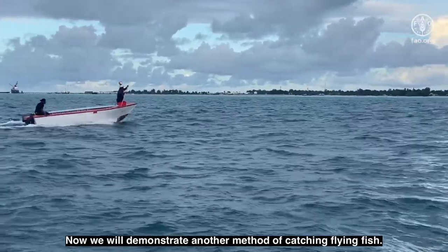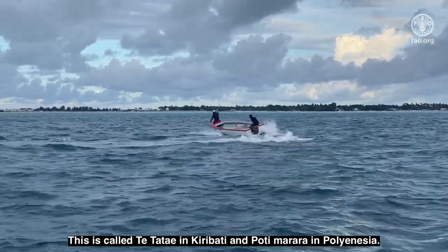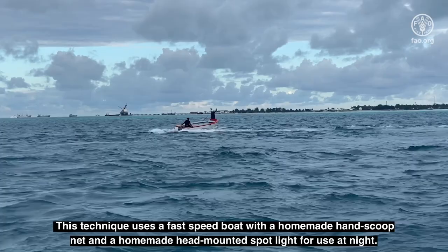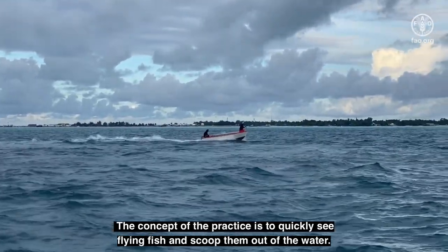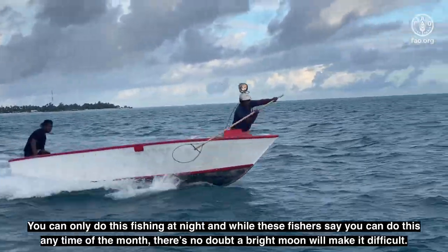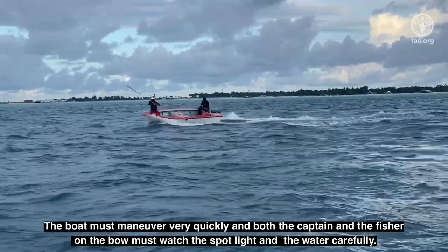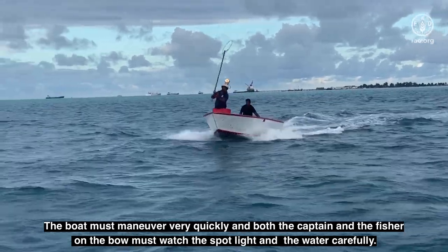Now we will demonstrate another method of catching flying fish. This is called Te Tatai in Kiribati and Poti Marara in Polynesia. This technique uses a fast speed boat with a homemade hand scoop net and a homemade head-mounted spotlight for use at night. The concept is to quickly see flying fish and scoop them out of the water. You can only do this fishing at night, and both the captain and the fisher on the bow must watch the spotlight and water carefully.